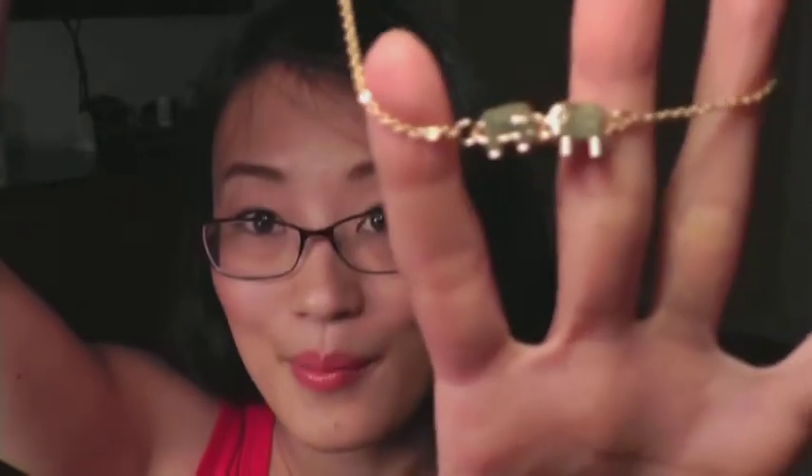Also at Forever 21, I'm really into small and dainty necklaces recently. I got this really pretty necklace — it's like two elephants face to face, and I thought it was so adorable. It's really dainty, cute, and pretty. I love stuff like this that's small and cute.